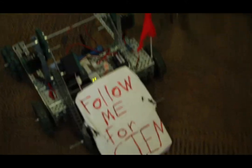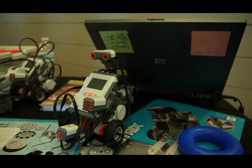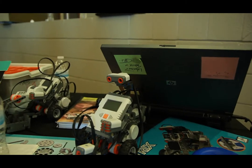My name is Alyssa and I'm from Willow Canyon High School. This is the STEM Club booth for Willow Canyon High School. We do all sorts of stuff involving science, technology, engineering, and mathematics — like we build these robots. If you're at all interested in science, technology, engineering, and mathematics, this is the club to be in.